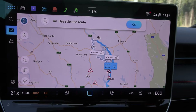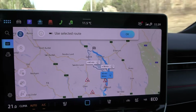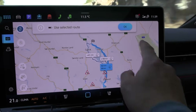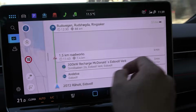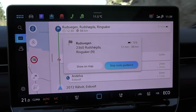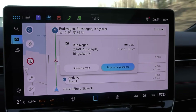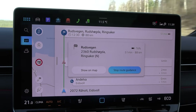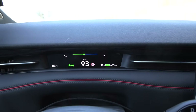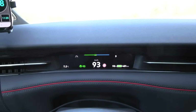I navigated to Rudseugdan and might turn around at Muwal. The car estimates we will arrive at 76% — I don't think so. The car does not estimate correctly. Maybe it needs some time to learn. It already shows 481 kilometers, so it's starting to adapt to the higher consumption, but it takes a while.